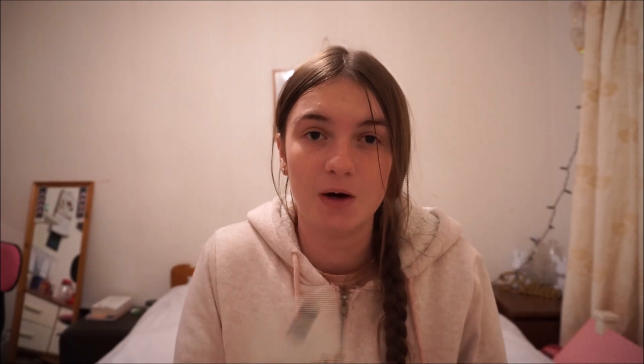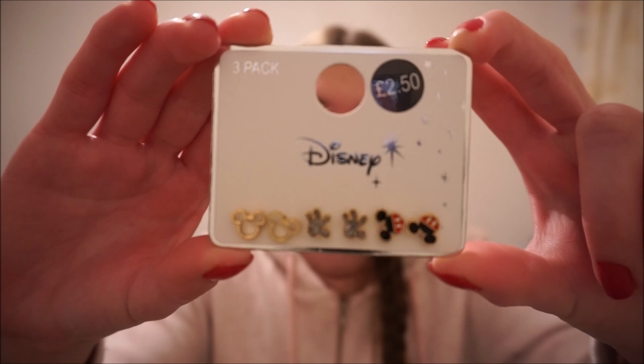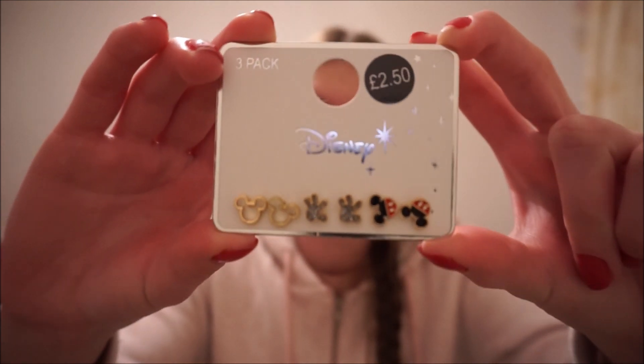Now into the Primark stuff. I know this does seem rushed but I have a short haul and I want to show you guys what I got because I got some really cute purchases this month, and I shall be going to Primark hopefully before the month is out. So, first item is Disney three pairs of earrings, and these are £2.50.